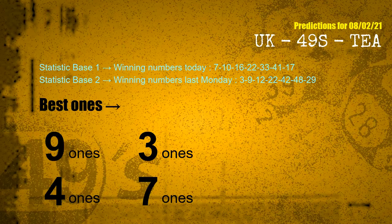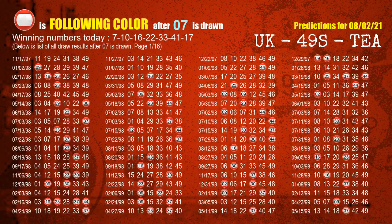According to the statistics above, with winning numbers today — 07, 10, 16, 22, 33, 41, 17 — and winning numbers last Monday — 03, 09, 12, 22, 42, 48, 29 — the most frequent following units digits are 9, 3, 4, and 7. Besides following ones, we need more clues for winning numbers of next draw, so we will find out the most drawn ball color through today's result.